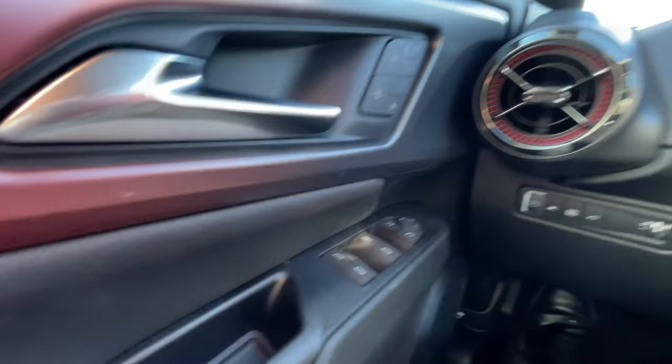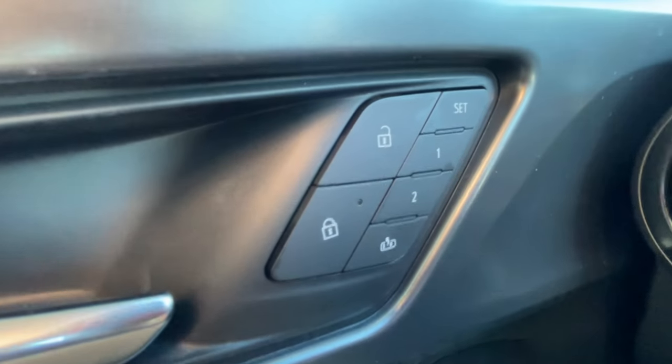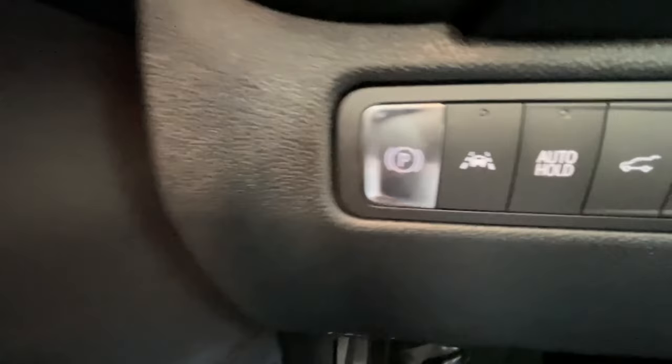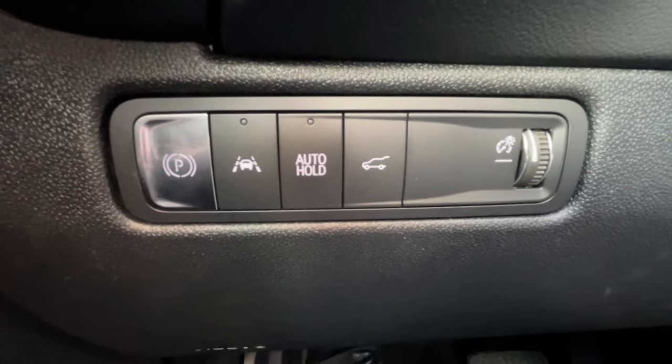Taking a look inside the Equinox EV, starting off on your left-hand side, we have the controls for your power locks, windows, and adjustable mirrors, electronic parking brake, lane keep assist, auto hold, and hatch release controls.